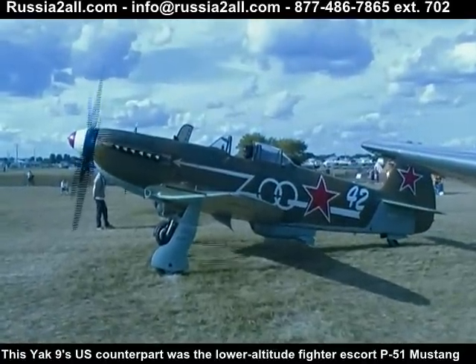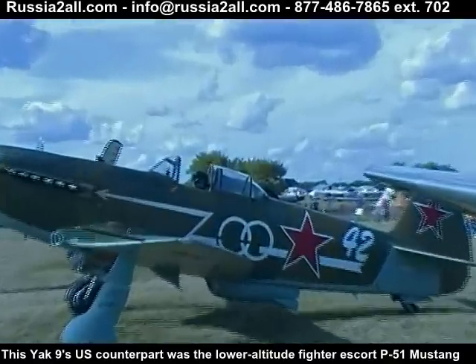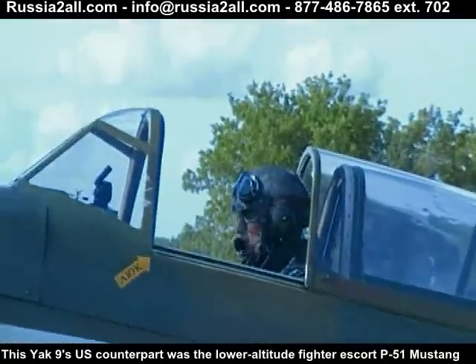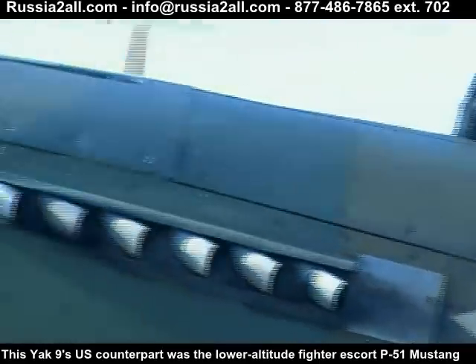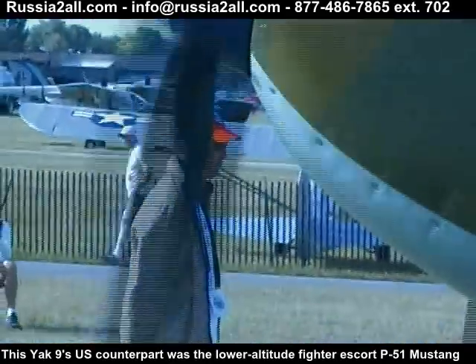During World War II, what would have been the U.S. equivalent of the Yak-9? Probably a P-51, but the Yak-9 is a lower altitude fighter — a low 2,000-foot fighter. Most of the fighting was over city airfields and formations at low altitude.